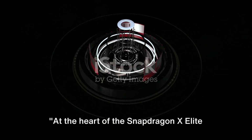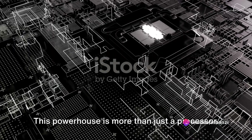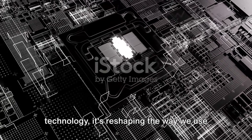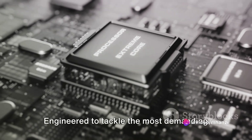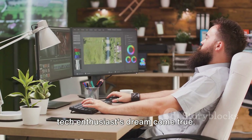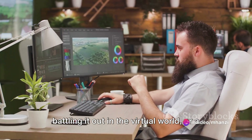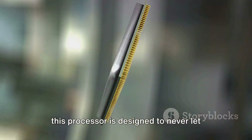At the heart of the Snapdragon X Elite lies the best-in-class 12-core Qualcomm Orion CPU. This powerhouse is more than just a processor. With its innovative design and advanced technology, it's reshaping the way we use our devices, bringing unprecedented power and speed to the table. Engineered to tackle the most demanding workloads with ease, whether you're a video editor working on a high-resolution masterpiece, a gamer battling it out in the virtual world, or a scientist running complex simulations, this processor is designed to never let you down.